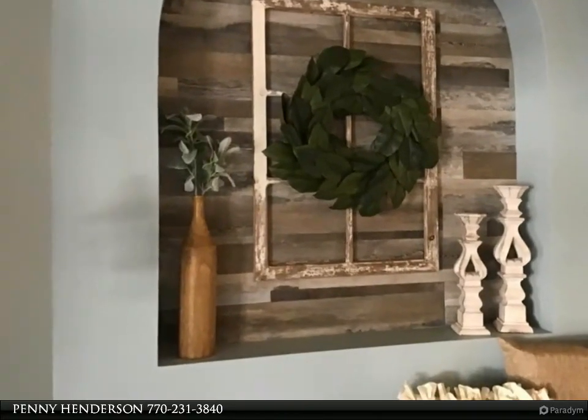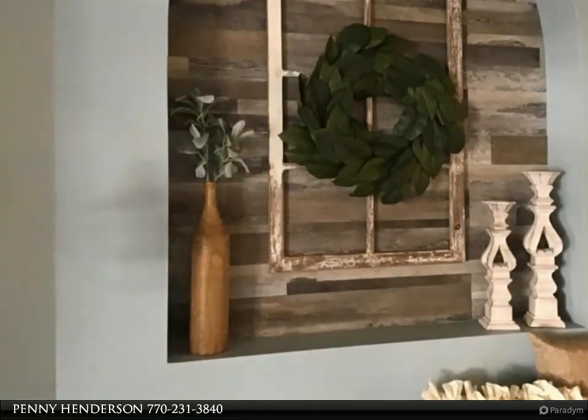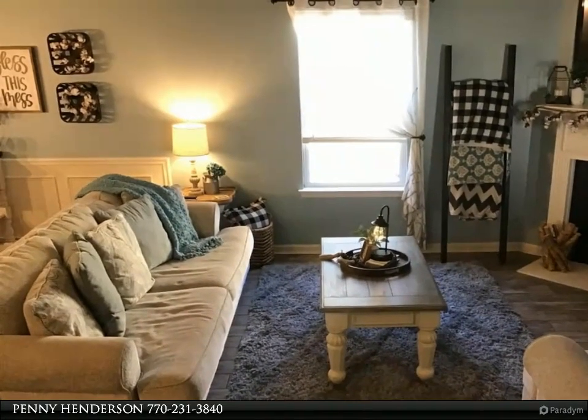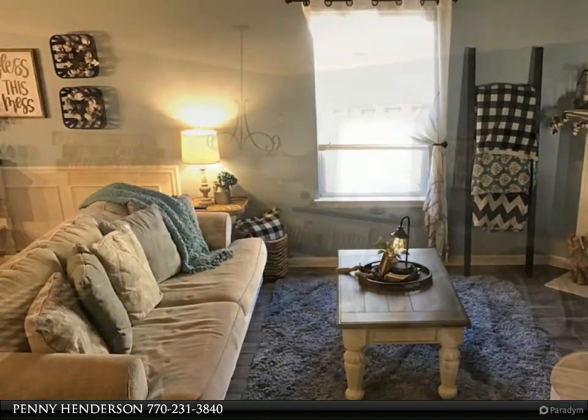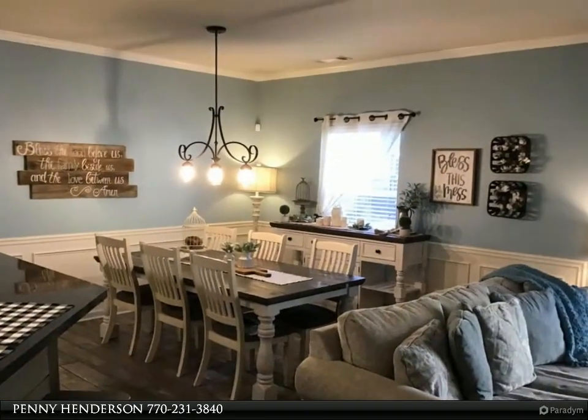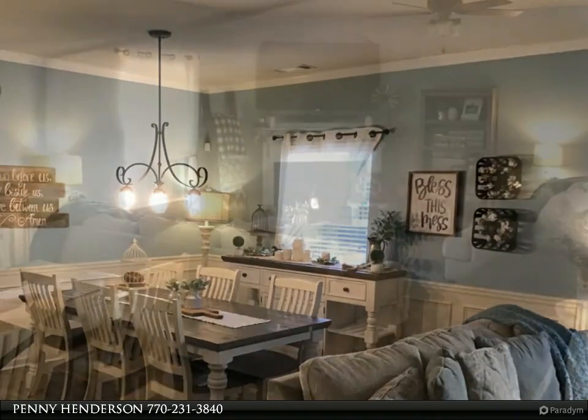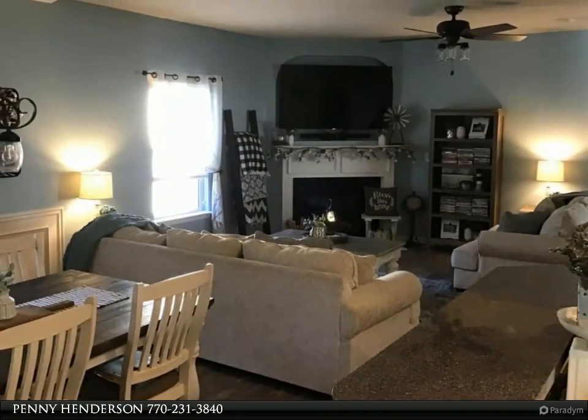Enter the welcoming foyer as it flows to the warm family room with a mantled fireplace and gas logs, then on to the open dining area with judges paneling connecting the dining room and kitchen. There is a large breakfast bar with shiplap accents on the wall. The kitchen has upgraded stainless steel appliances and freshly painted cabinets.